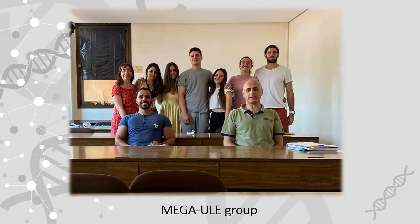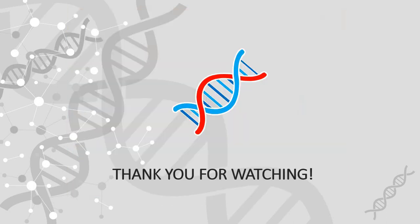Here is a photo of me with the Megaule group. Hope this video can give you an idea of my research experience at the group. Thank you for watching.